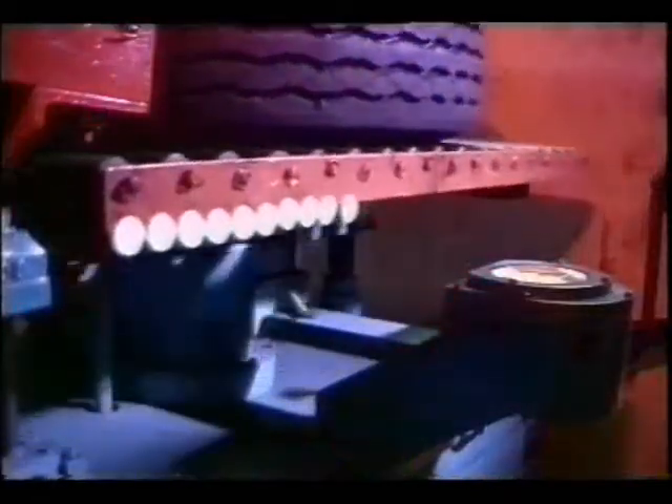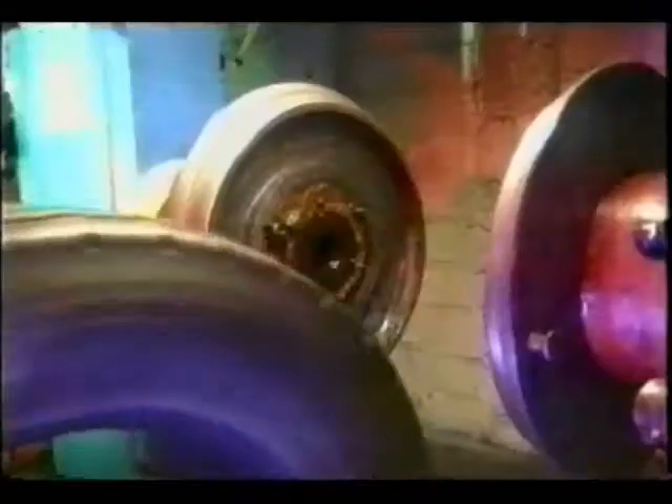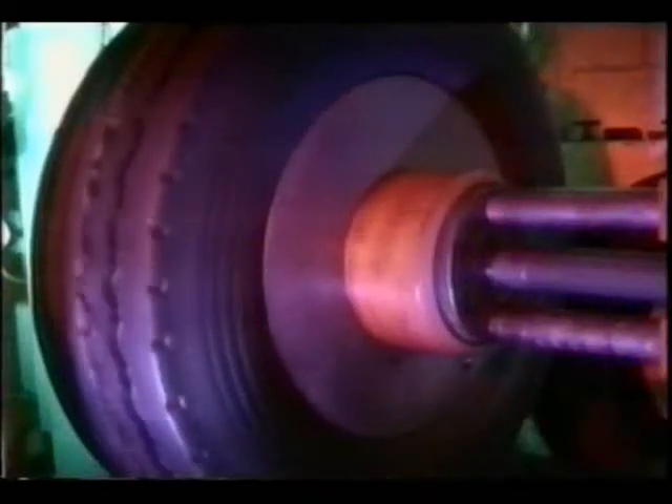Every single truck tyre is individually examined by people with one purpose in mind: to ensure Avon quality. No tyre is released unless it passes this nitpicking inspection.